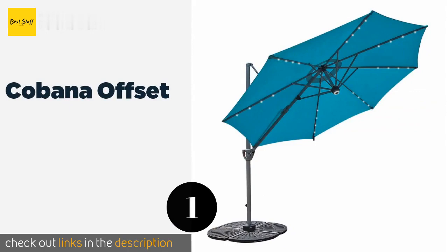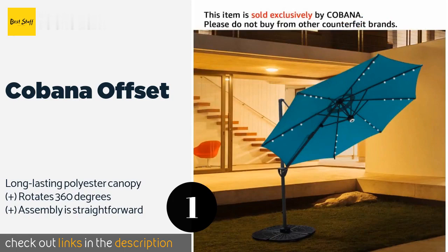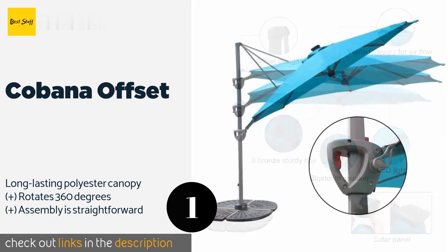The number one is Kobana Offset. You can create ambiance using the Kobana Offset — it has charming LED bulbs adorning its ribs and a Bluetooth-compatible speaker, both of which can be solar powered or charged via a USB cord, so you'll still be able to use them even after a few cloudy days in a row.